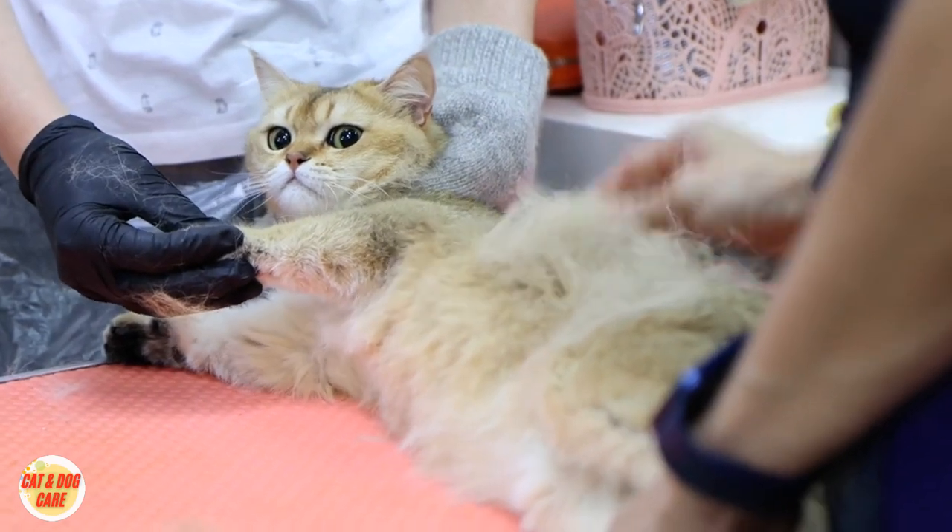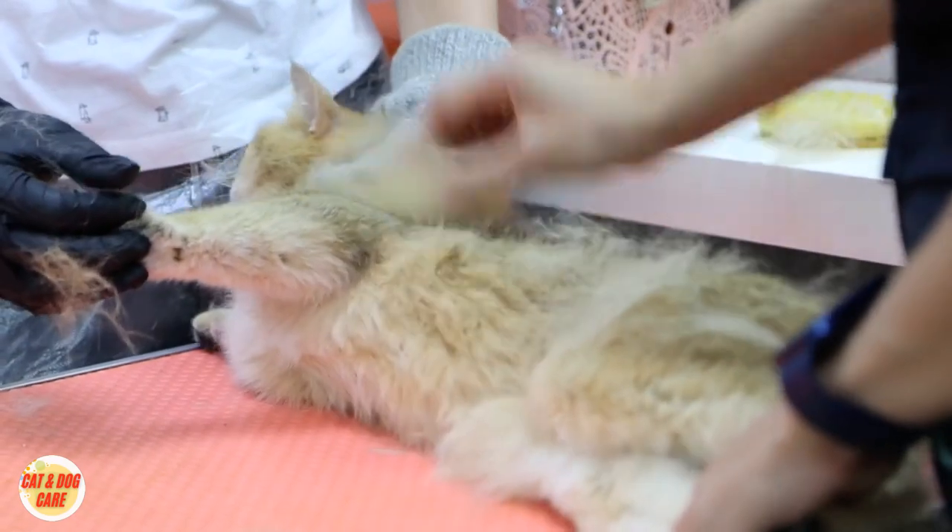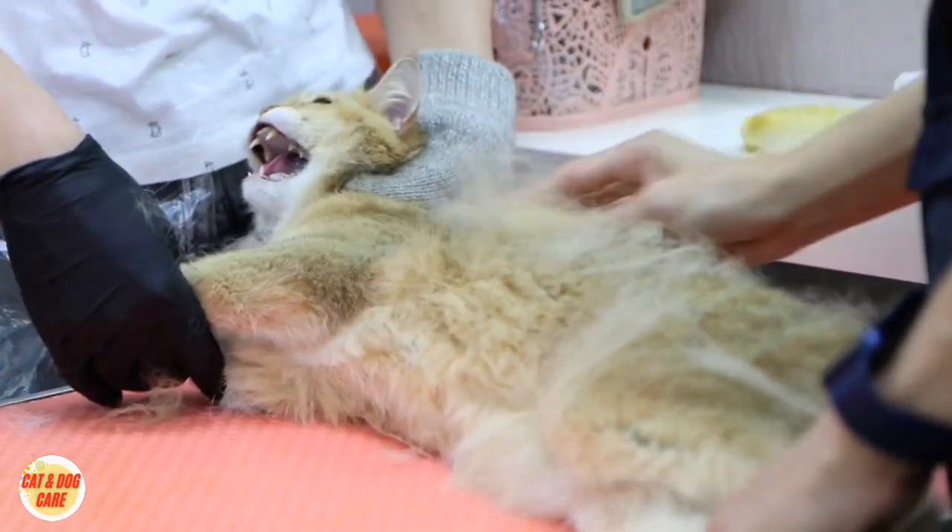6. Disinterest in grooming. Cats are usually meticulous groomers, but rabies-infected cats might neglect grooming themselves.